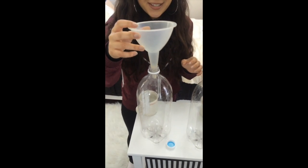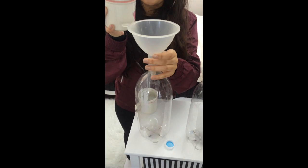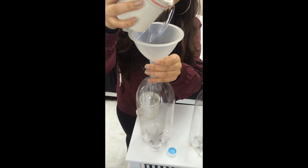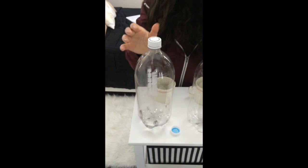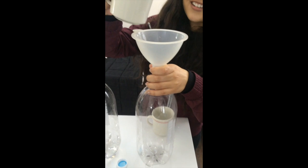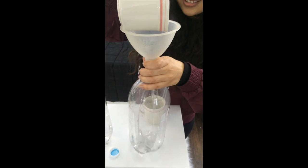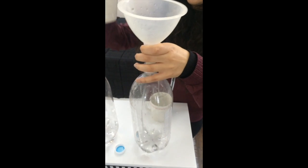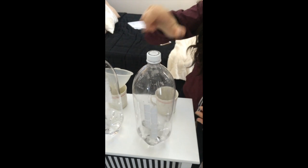First things first, we're going to put regular room temperature water in this. Cap it. Then in this bottle, we're going to put hot water. Then we're going to cap it and shake.